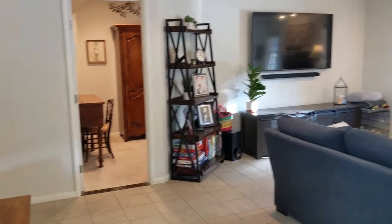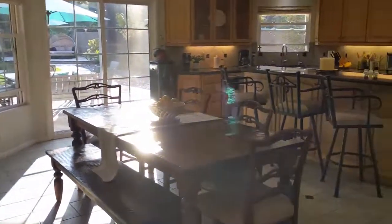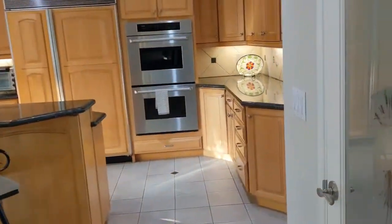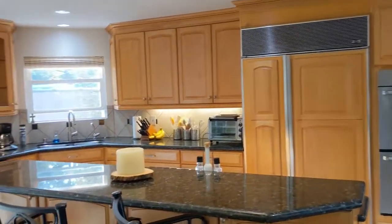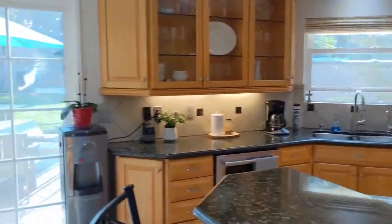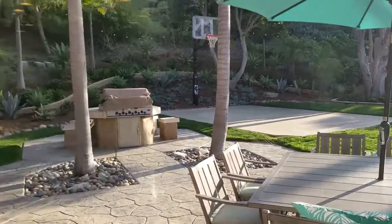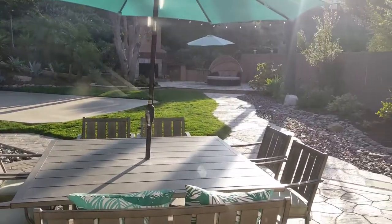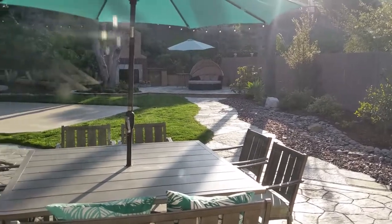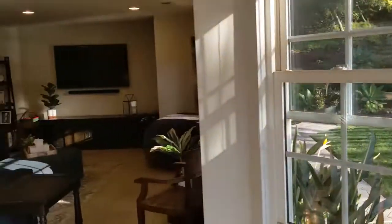That kind of looks like a granny flat access there. The backyard here is what's going to sell this — look at this. That is huge. And not over-improved — doesn't have a bunch of crazy stuff, just kind of standard stuff. I like that.